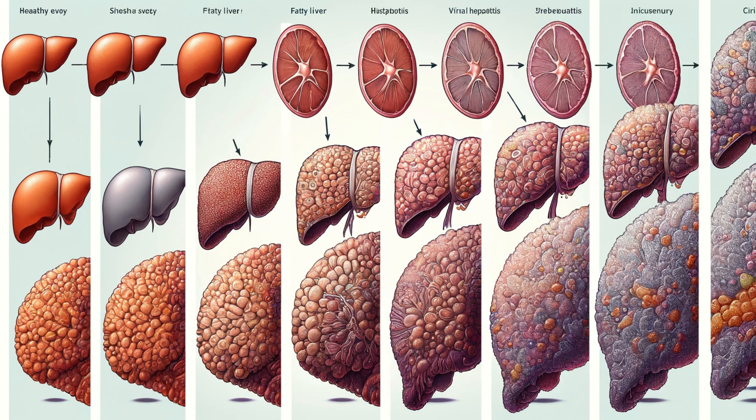Unfortunately, our liver's amazing abilities have limits. Poor diet, excessive alcohol, infections, or other underlying conditions can overwhelm the liver's defences. The space of Mall and space of Disse aren't immune — scarring can disrupt blood flow, bile transport, and hinder the liver's functions. This is why it's so important to care for this vital organ.